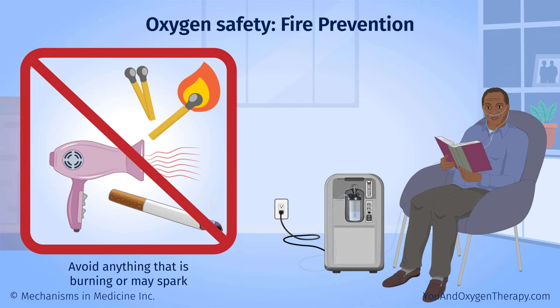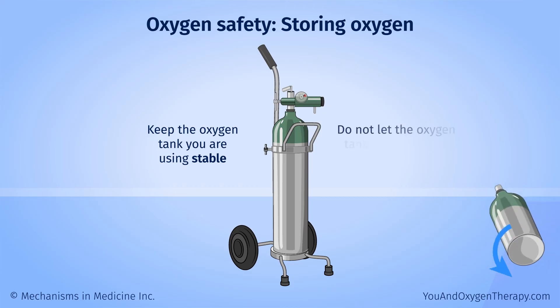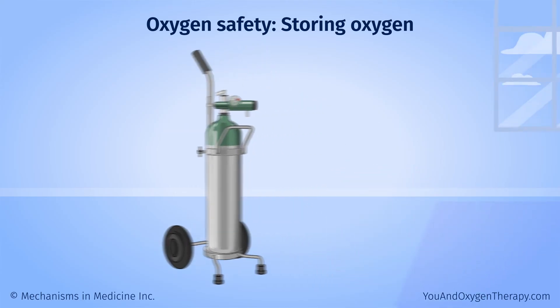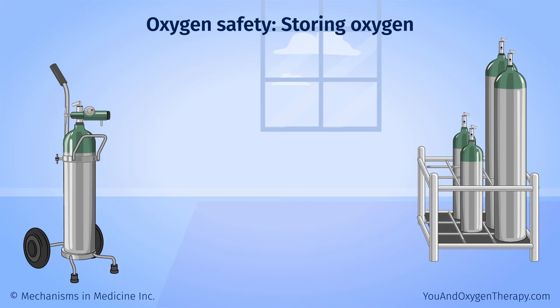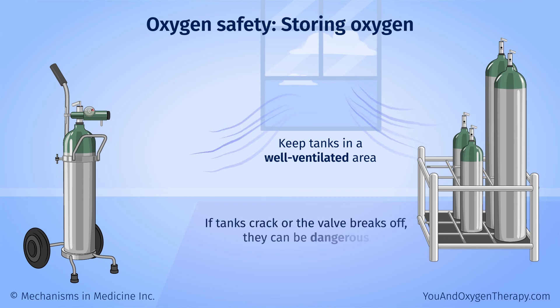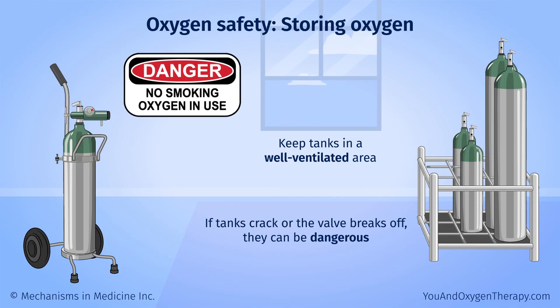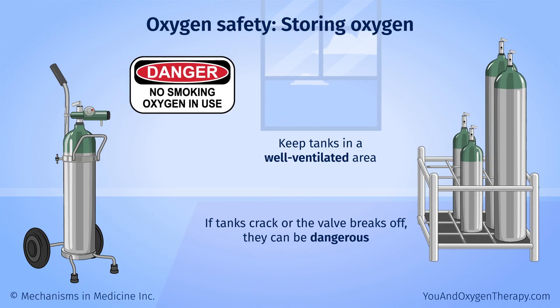If you cook on a gas stove, move the cannula tubing so it goes down your back. Use the cool setting on a hair dryer. Keep the oxygen tank you are using stable — do not let it roll around or bump into things. Ask your oxygen supply technician to show you how to store your tanks. Keep tanks in a well-ventilated area; if they crack or the valve breaks off, they can be dangerous. It is a good idea to have signs around your home saying that oxygen is in use — put them in obvious places.